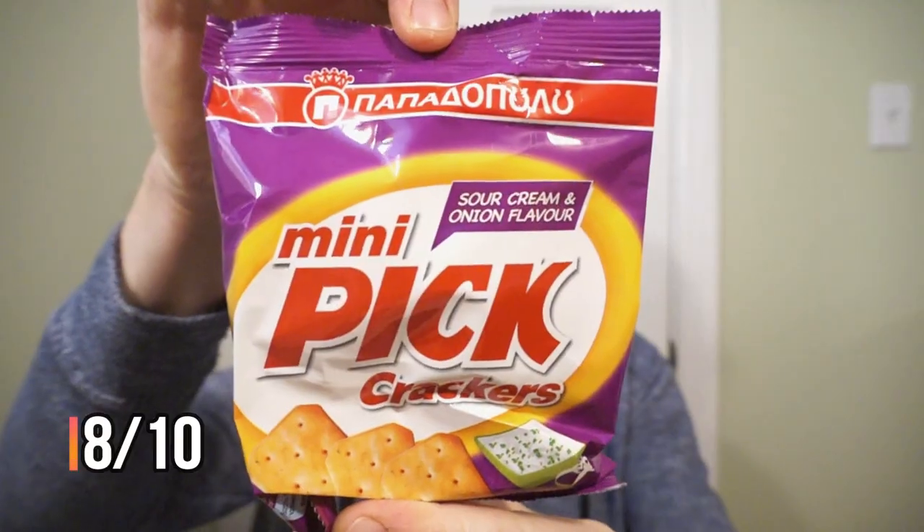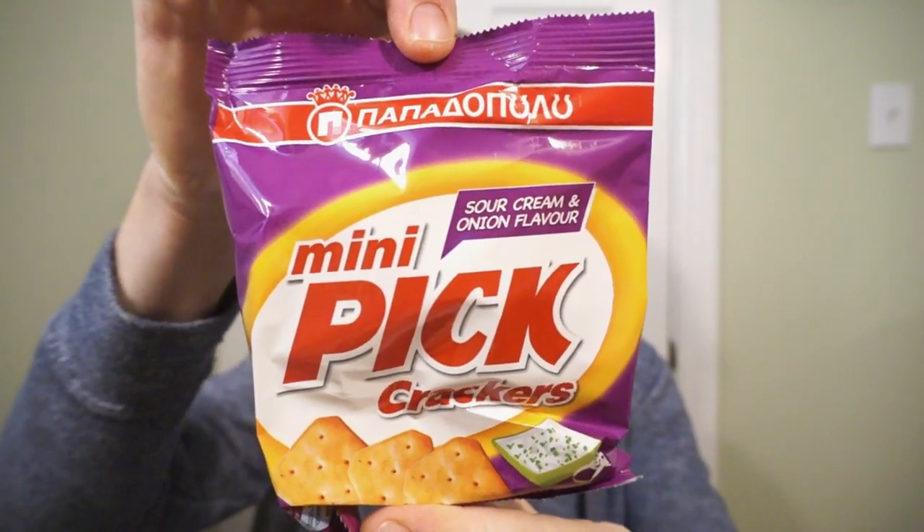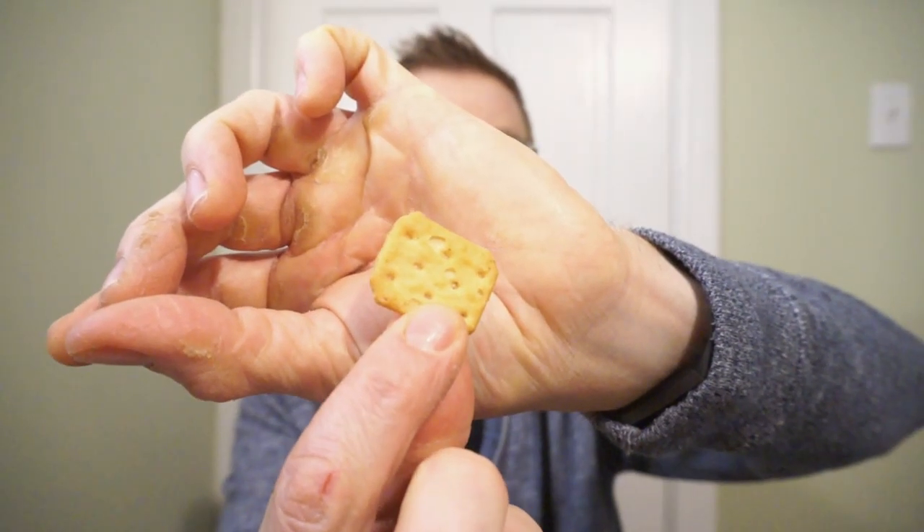More savory. It's the mini pit crackers, sour cream and onion. This is what the mini pit looks like — no stranger to sour cream and onion here in Canada. That is flavorful, nice and crunchy, yet buttery at the same time. It is packed full of sour cream and onion flavor. This is really good guys — 9 out of 10.